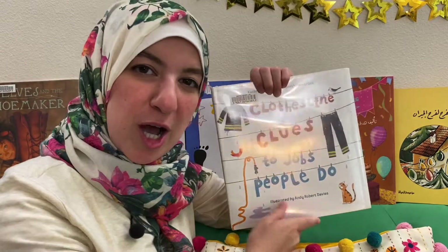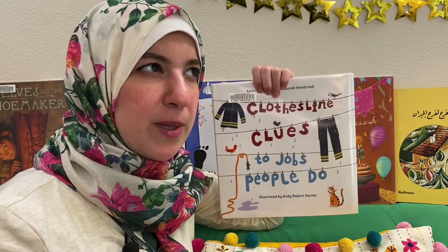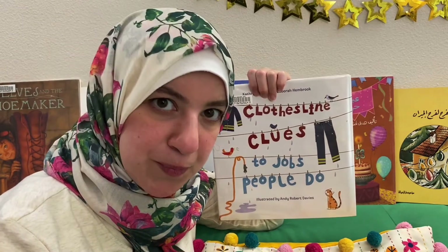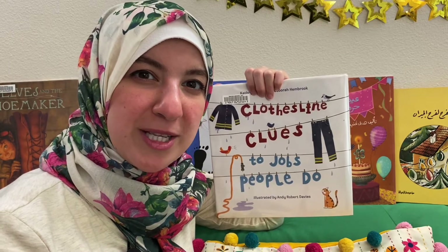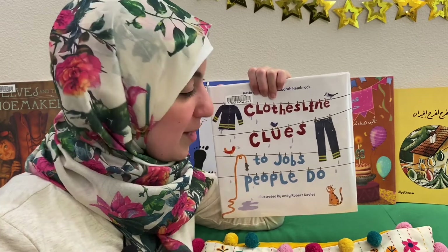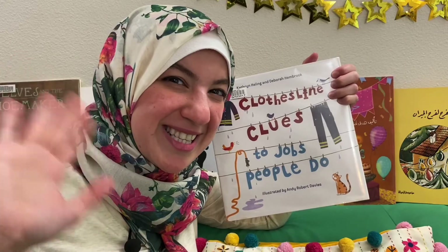Did you guys like these jobs? Do you want to be any of those when you grow up? When I was little, I wanted to be a teacher, and I wanted to be a doctor, and I wanted to be a flight attendant. What about you? What jobs do you really like? What do you want to be when you grow up? I'll see you guys in another story time. Assalamualaikum warahmatullahi wabarakatuhu. Thank you.